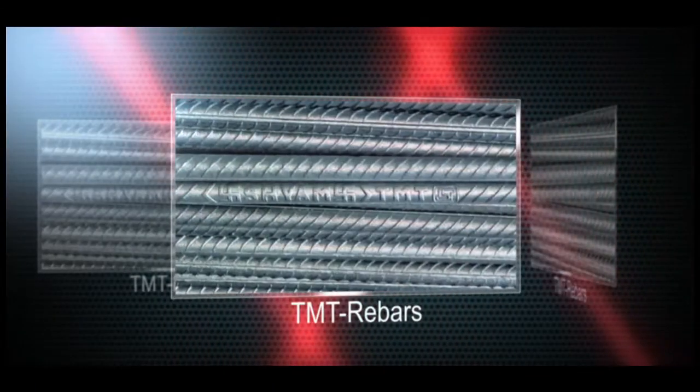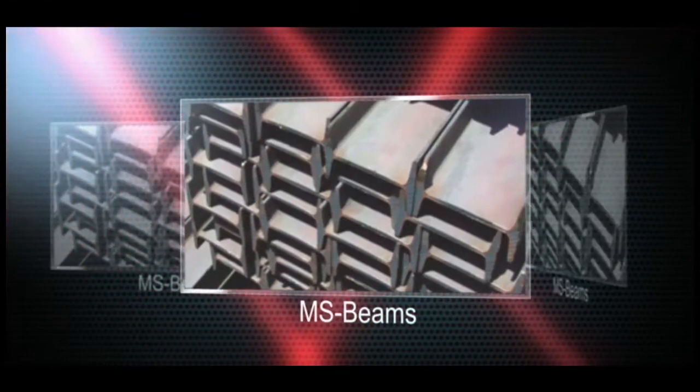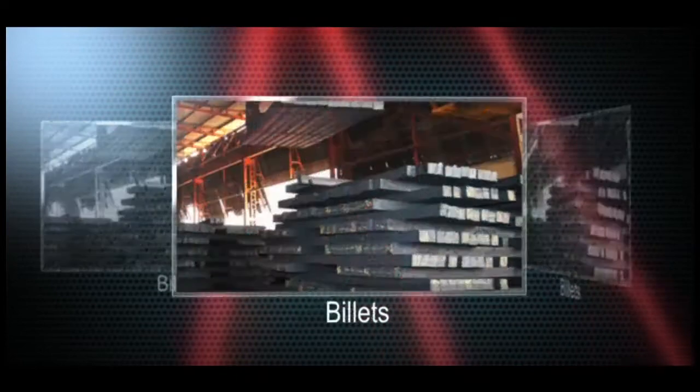With a perfect balance of strength and flexibility, our products ensure stability, ductility and workability.